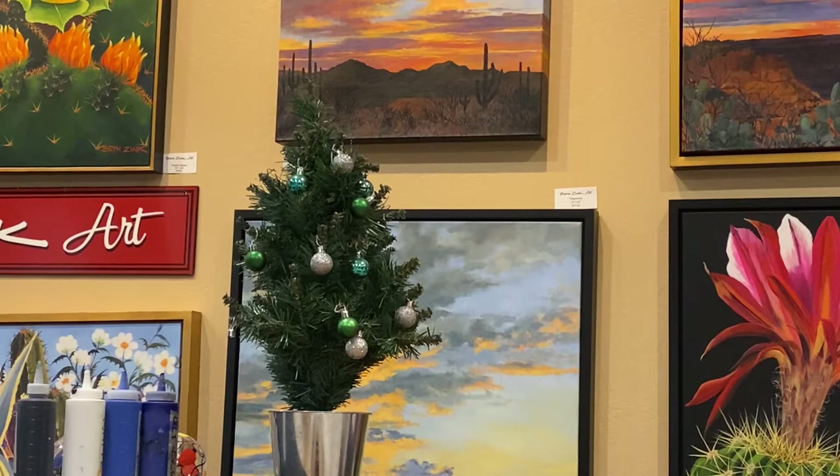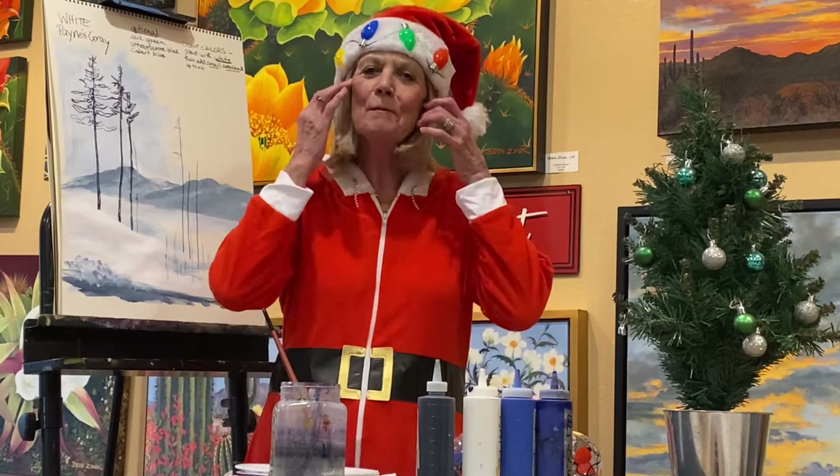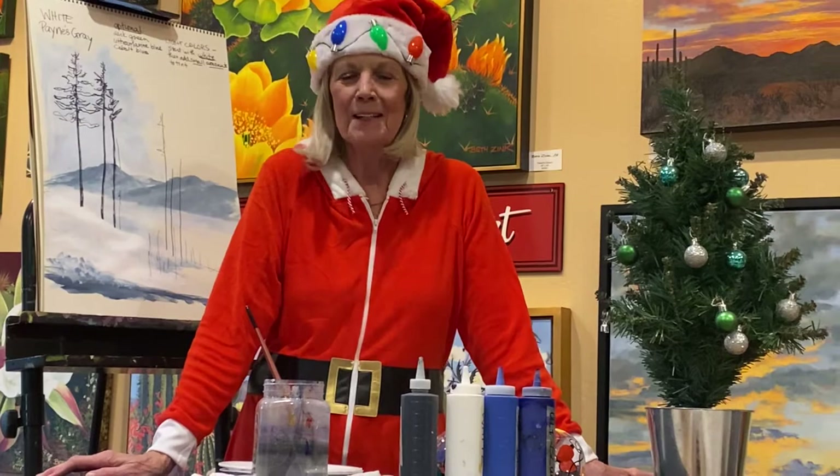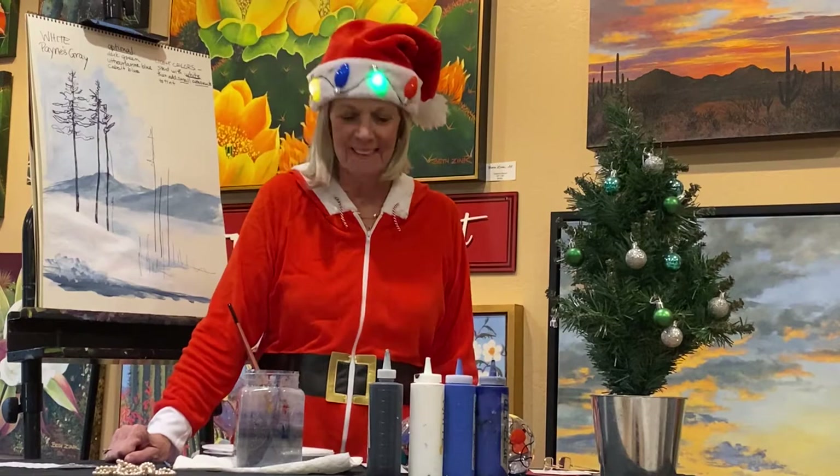Stay tuned. Day 36. Merry Christmas, and thanks for watching. Live from Cave Creek, Arizona, it's that painting show starring the color queen. Here's Mrs. Claus! Hey everybody, I'm Beth Zink, alias Mrs. Claus. Welcome — so happy we're back to our videos, and we're looking forward to doing lots more for you. This is a great return during the holidays. Tis the season.